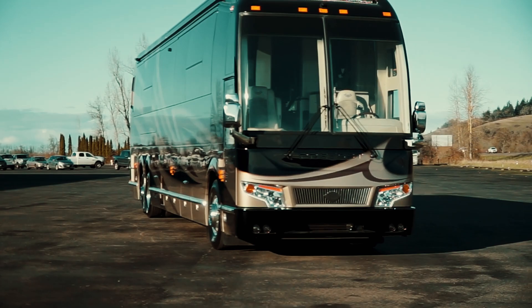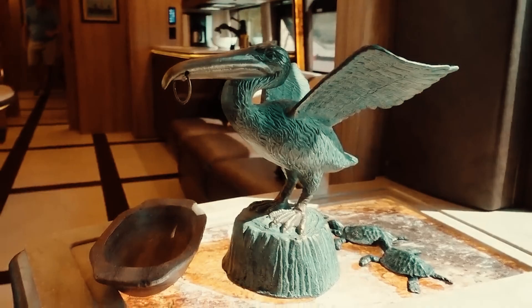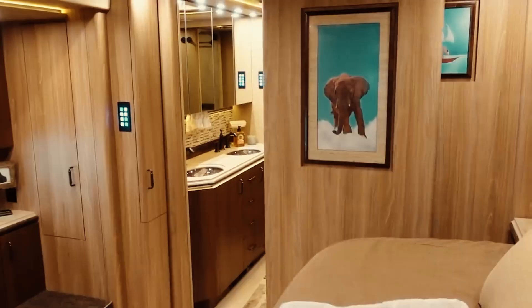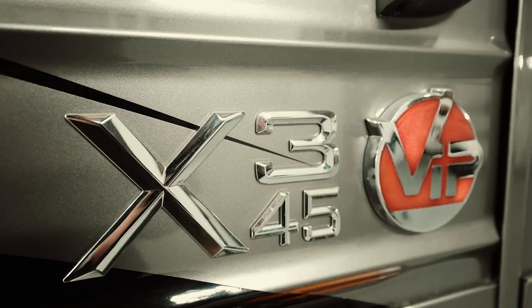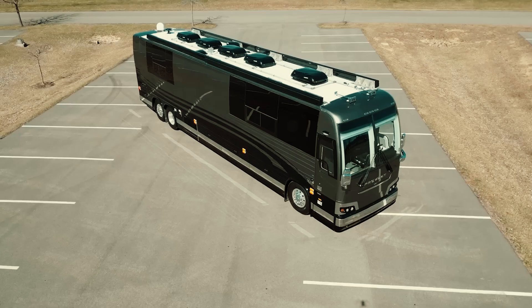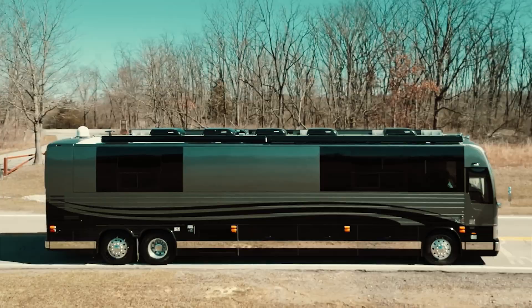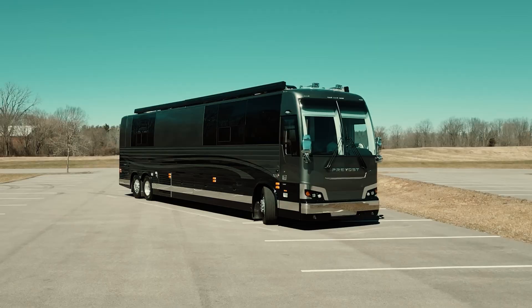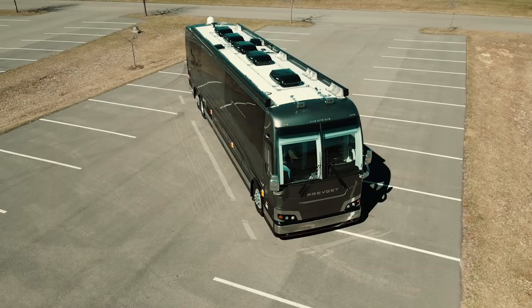Then again, if you're a deity, why compromise on extraordinary features just to save a mere $100,000? The Marathon Coach is impressive, but it's not quite on par with the Prevost Liberty Ultimate H345. When it comes to luxury motor coaches, 4Travel has long held the reputation for being at the forefront of opulence. Their latest creation, the Prevost H345 Emperor Sauna Suite, takes the concept of luxury on wheels to an entirely new level.